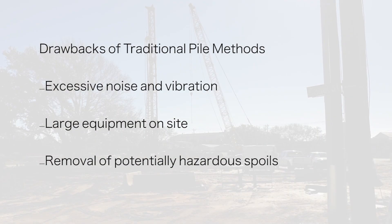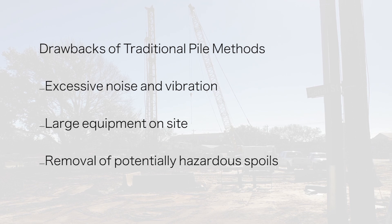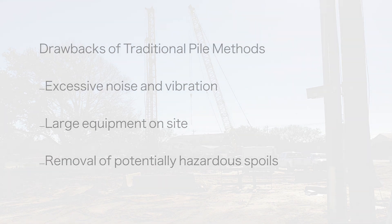Traditional pile methods have significant drawbacks including excessive noise and vibration, large equipment on site, and the disposal of potentially hazardous spoils.